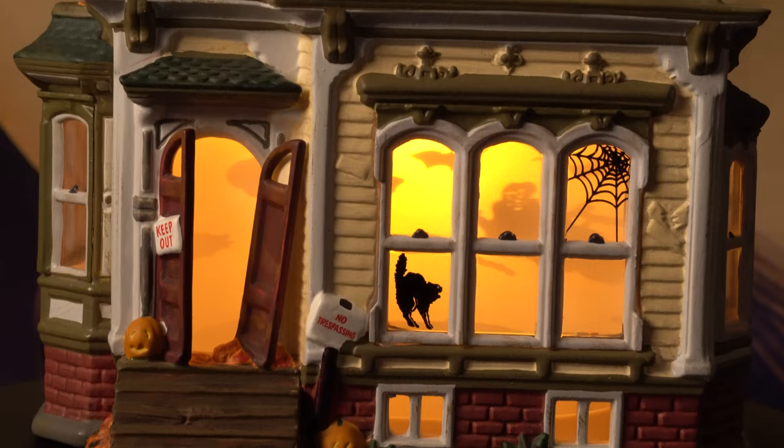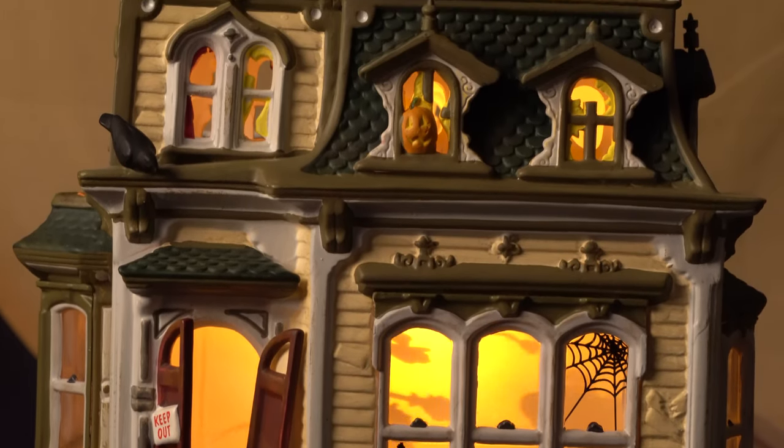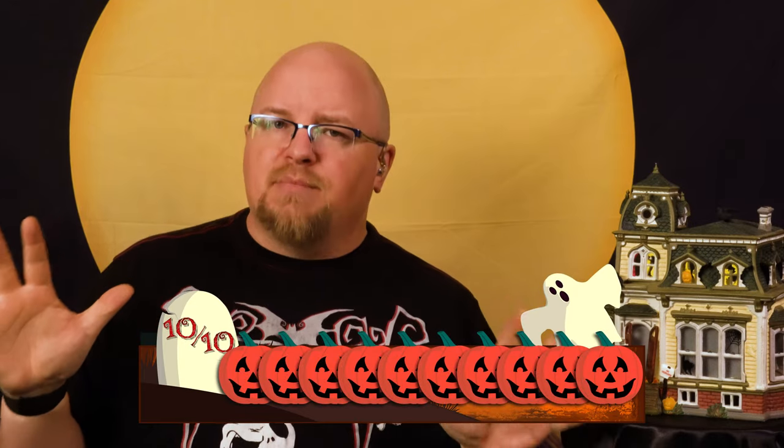This is such a beautiful building from Department 56. By putting their best foot forward with this mansion you can understand why their Snow Village Halloween line remains popular today. From the paint to the overall look and design of the house, this is an outstanding piece in our Halloween village. And even though my perpetually pessimistic persona perceives the motor as a potentially problematic failure point, that doesn't detract from how awesome the Haunted Mansion from Department 56 truly is. Thus I give it a 10 out of 10 pumpkins. Thank you for watching, my fellow villagers, and remember to take care of those original boxes.